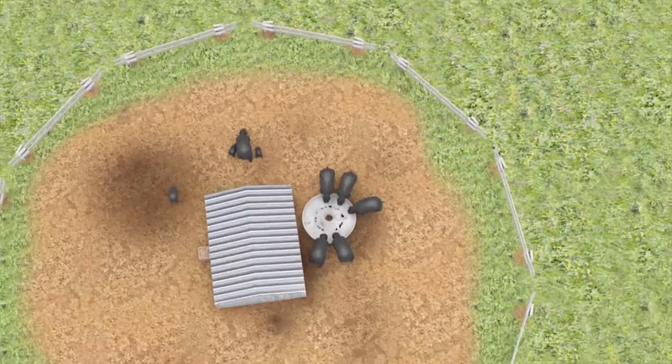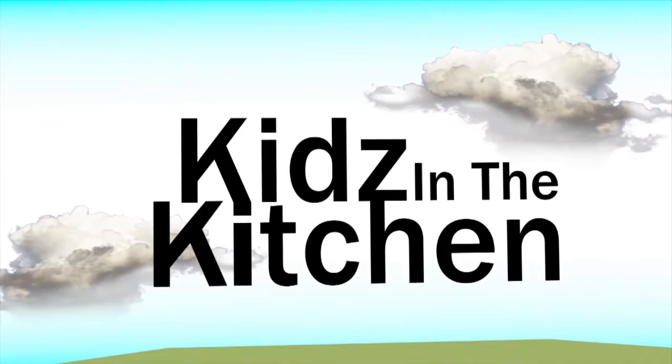Drizzle, sizzle, roast and toast. Kids in the kitchen. Slice and dice, mix and fix. Kids are in the kitchen, cooking something yummy.